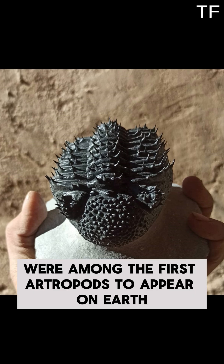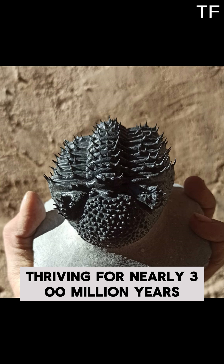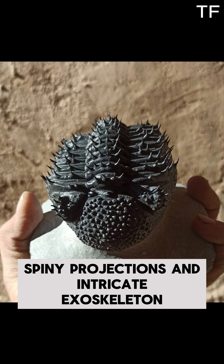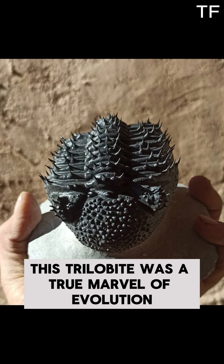Trilobites were among the first arthropods to appear on Earth, thriving for nearly 300 million years. They came in all shapes and sizes, but few were as striking as the Drotops armatus. With its heavily armored body, spiny projections, and intricate exoskeleton, this trilobite was a true marvel of evolution.